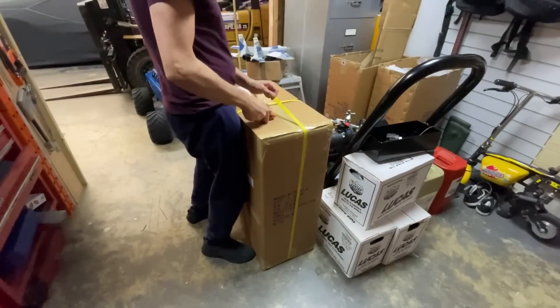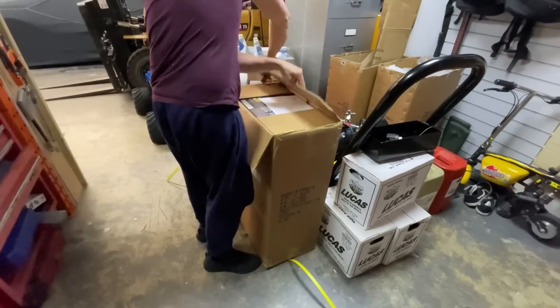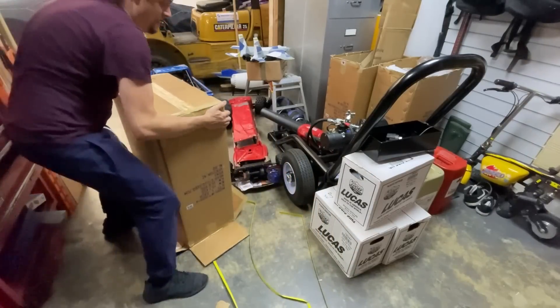But we have something a bit more interesting — boom, next parcel! Oh, it's like Christmas every day!